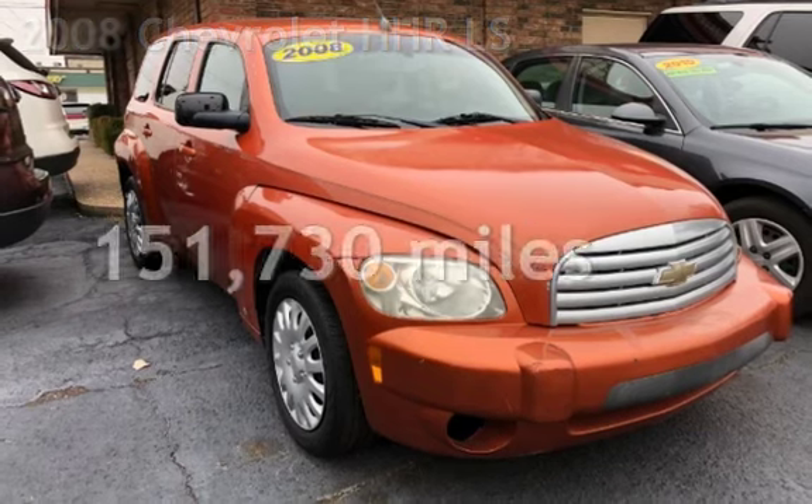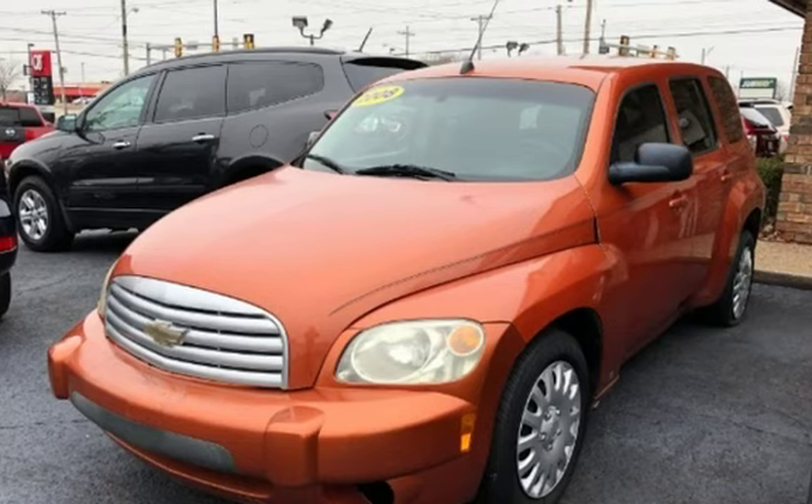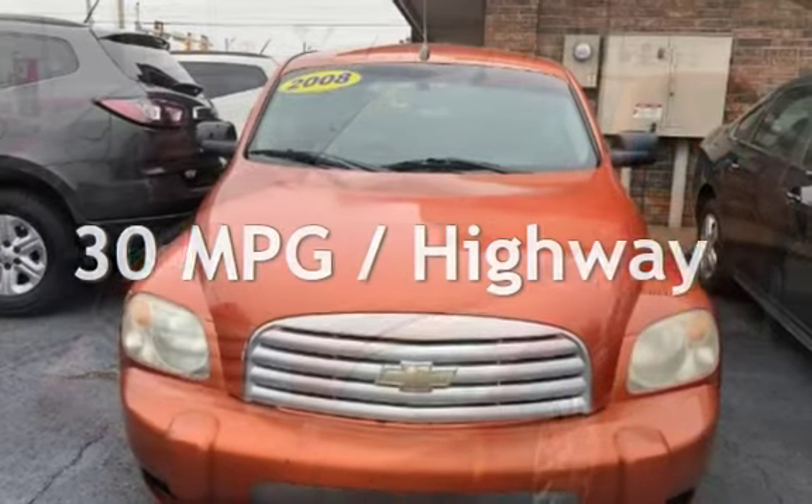This Chevrolet has less than 152,000 miles on the odometer. Estimated fuel economy for this vehicle is 22 miles per gallon in the city and 30 miles per gallon on the highway.